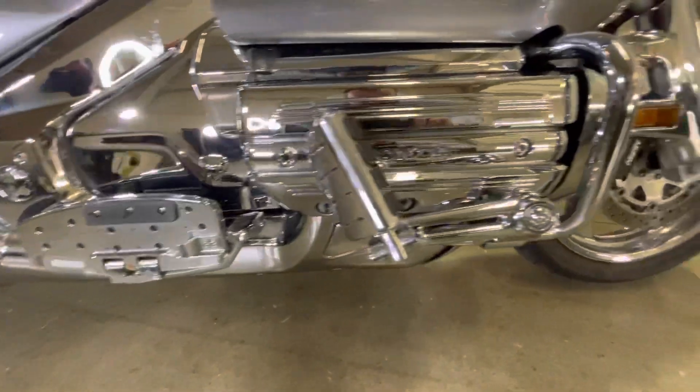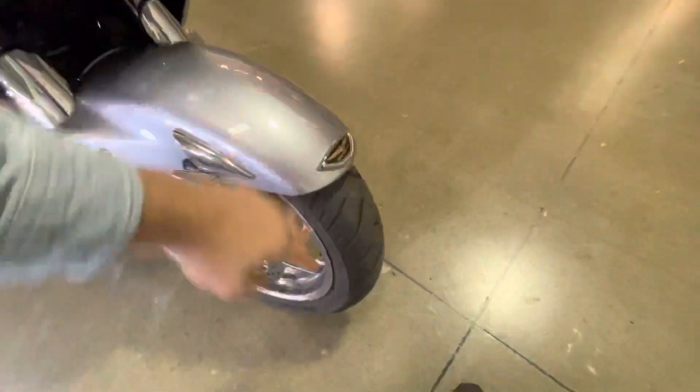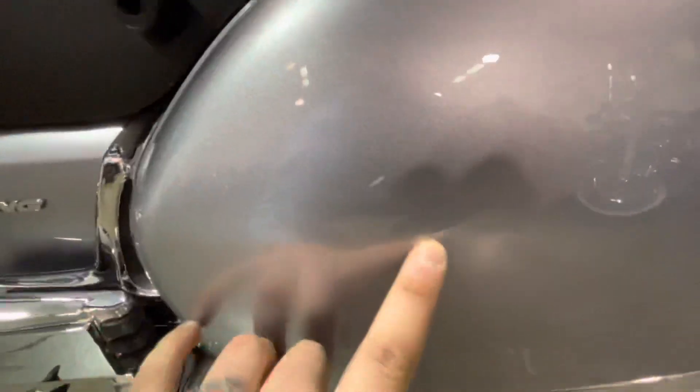There are a couple little scuffs right there. Front tires are all in good shape, the fender looks good, all the chrome looks good down here, and this bag's got a slight scuff right there.